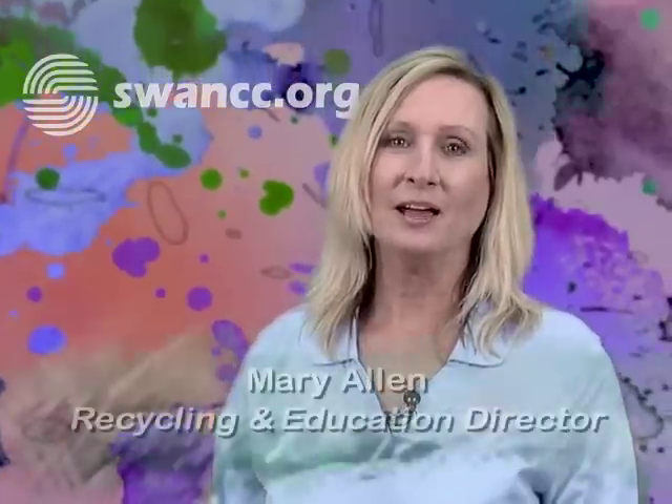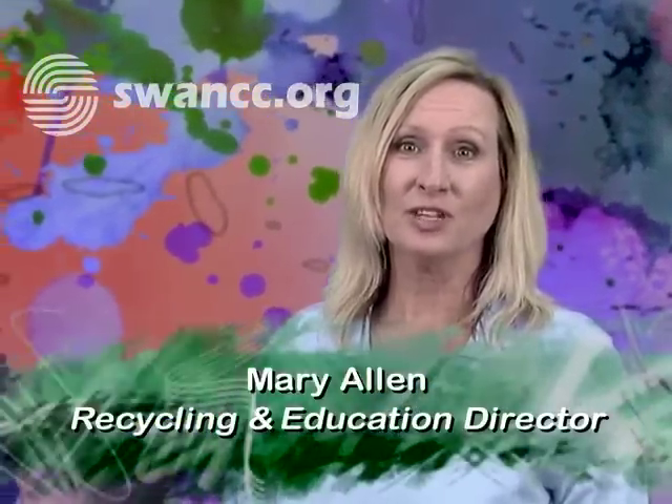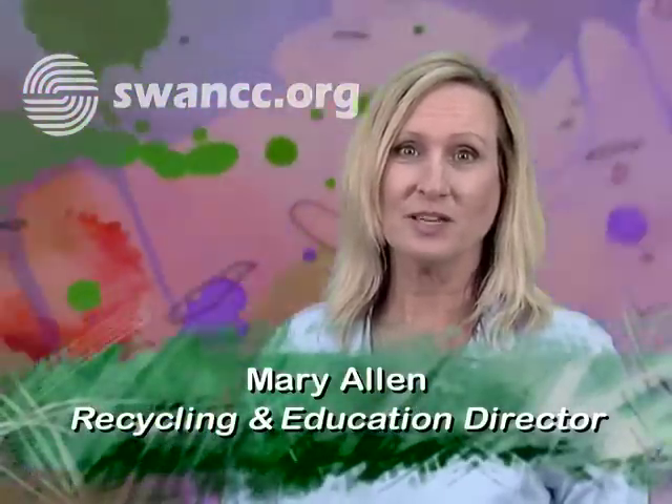Hello, my name is Mary Allen, and I'm the Recycling and Education Director for the Solid Waste Agency of Northern Cook County, also known as SWANCC.